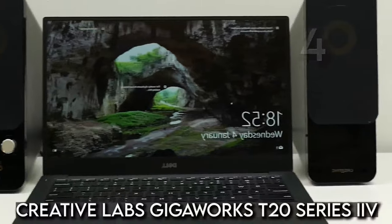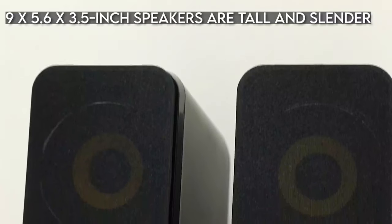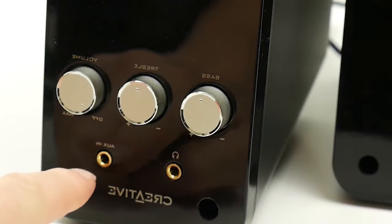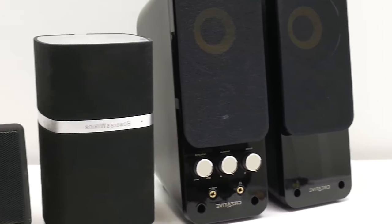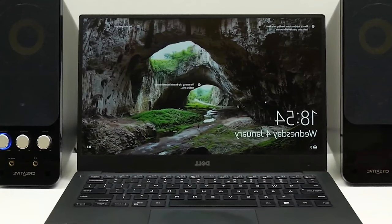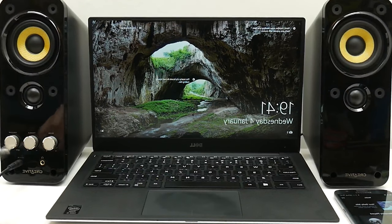The fourth speaker on the list is the Creative Labs Gigaworks T20 Series 2. The T20s are well-made and offer good sound quality for the money. The 9 x 5.6 x 3.5-inch speakers are tall and slender, with a balanced treble and bass combination that you may tweak. The system contains two 3.5mm inputs and an RCA to 3.5mm converter used to connect stereo sources. With 14 watts per channel, the T20s are also louder than many speakers in their price range. Since 1989, Creative Labs has been manufacturing discrete audio cards for PCs, meaning they were first built with computers in mind.